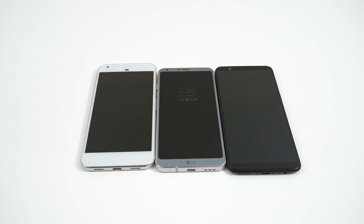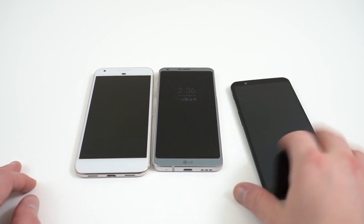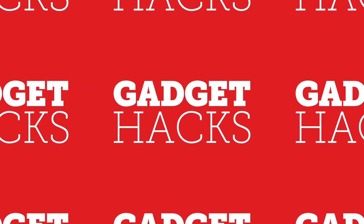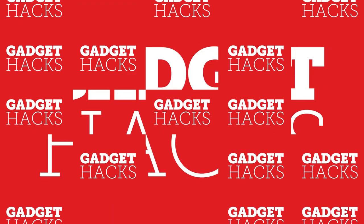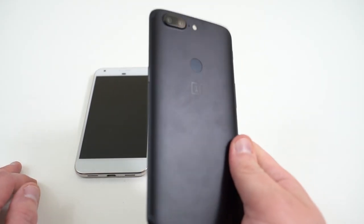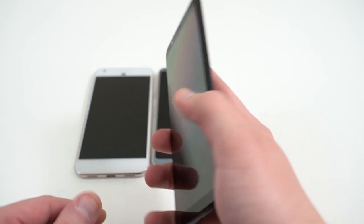What's up YouTube, Jeff back again from GadgetHacks.com. Today we're bringing you guys another video running down some of the best phones of 2017. Today we want to talk about the best phones for rooting and modifying your Android device, and we mainly want to focus on the number one phone that came out of our list — the OnePlus 5T.